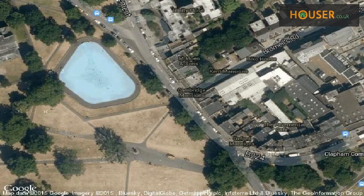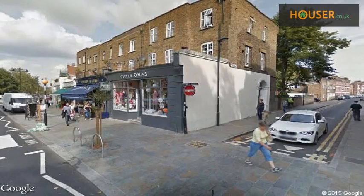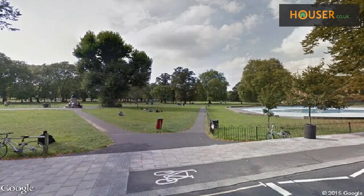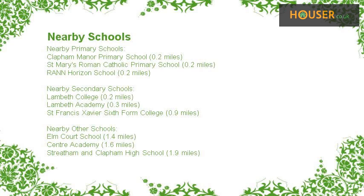View this property on map. Explore this property's neighbourhood. This property has easy access to different transport links. Some excellent schools are near this property, making it an ideal purchase for family living.